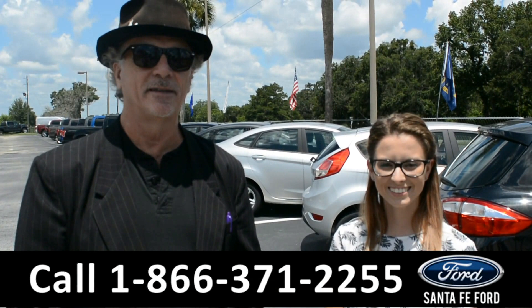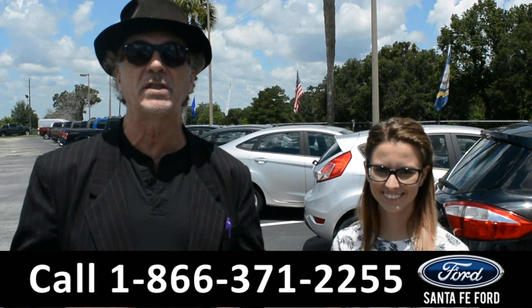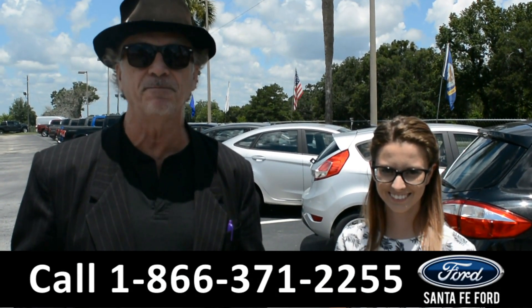Hey, this is Randy. Hey, this is Sierra. SantaFeFord.com, Gainesville's premier Ford dealer. We have hundreds of vehicles. Stay tuned — we're going to take a closer look at one right now.